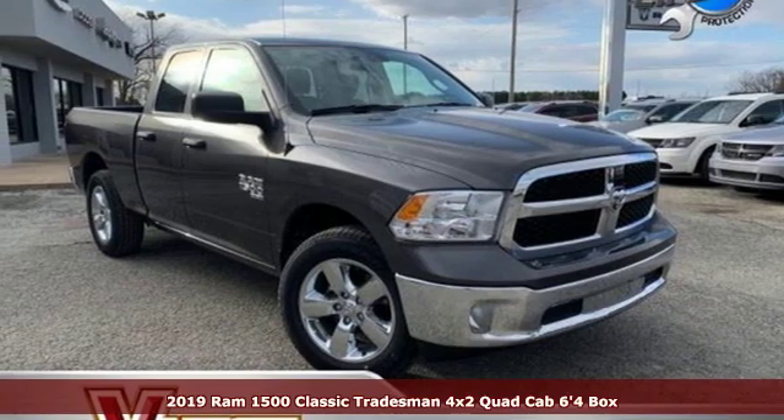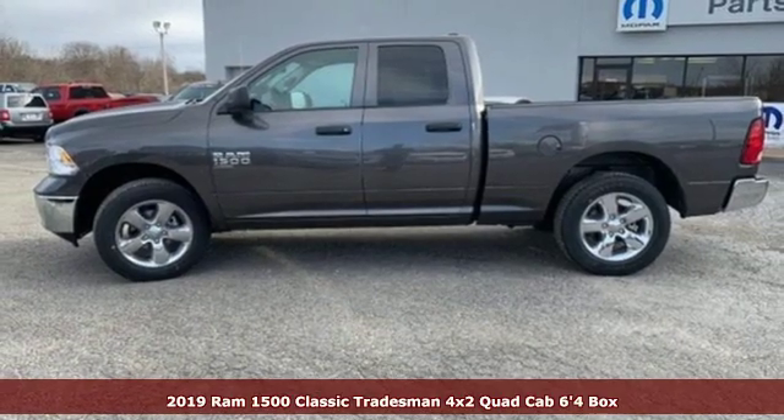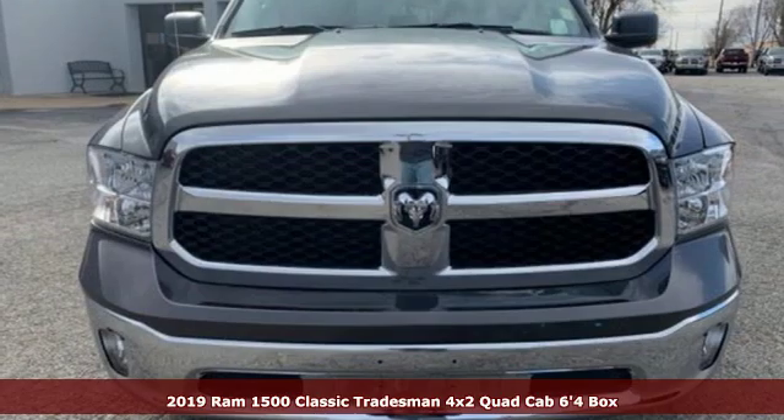It's a new 2019 1500 Classic. RAM works hard, plays harder. And get ready for an impressive combination of features.